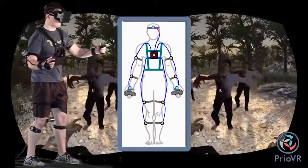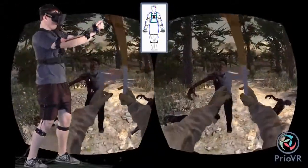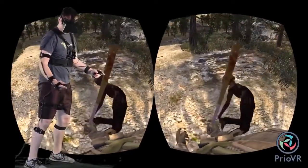Prio VR Core is a 12-sensor suit for the gamer who wants full-body tracking, including the legs. This allows kicking, lying on the ground, rolling around, walking, sidestepping, crouching, and taking cover — all while aiming and shooting.